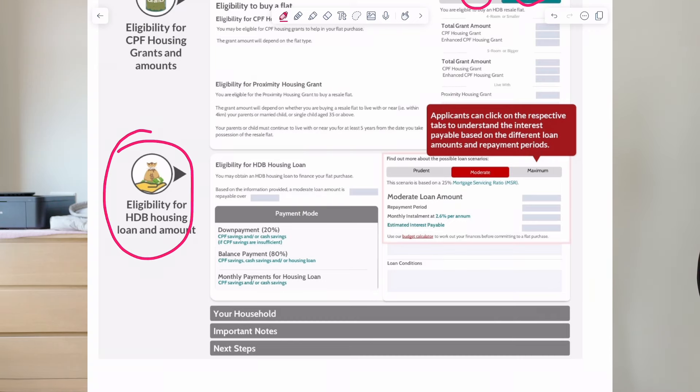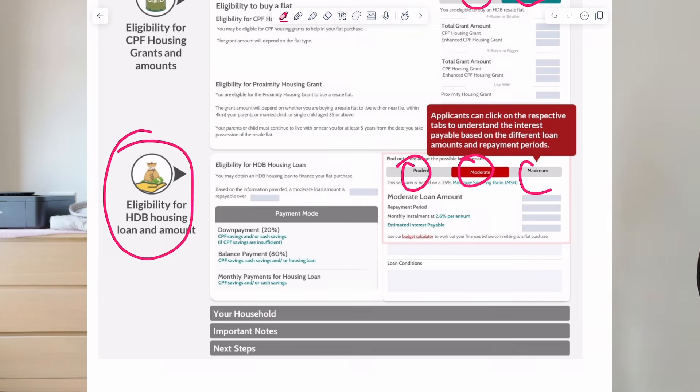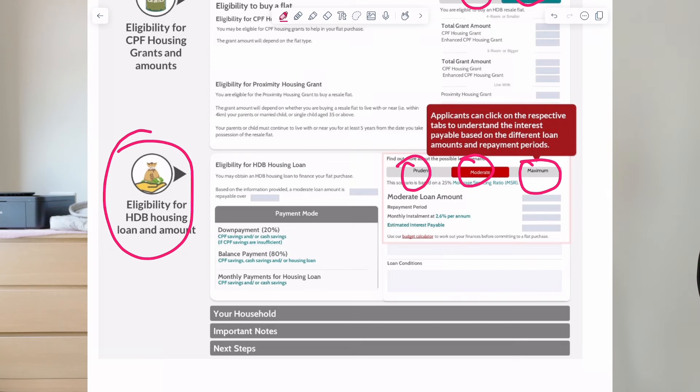Last but not least, we reach the section on the HDB housing loan. They will tell you if you're eligible for an HDB housing loan or not. If you are eligible, there will be three options to choose from: prudent, moderate, or maximum. I always advise my friends and clients to go for maximum all the time, because with the maximum HDB loan, you are able to do early repayments at no penalty. A lot of bank loans have early repayment penalties. If you choose prudent or moderate and later on you want to increase your loan amount, you will not be able to do so anymore. So just go for the maximum, especially if you're eligible for an HDB loan.